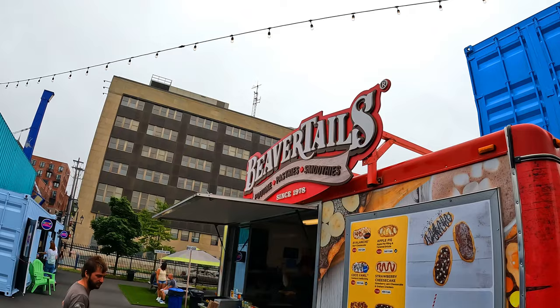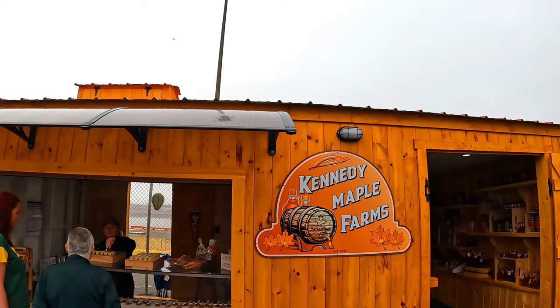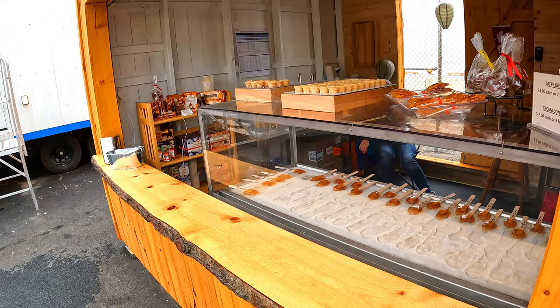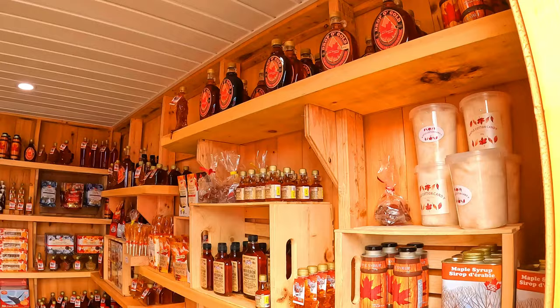If you're looking for the Canadian experience while you're here, you can stop and try a beaver tail — don't worry, it's only fried dough with delicious toppings of your choosing. Or you can check out the Kennedy Maple Farm spot where you can try maple taffy on the snow, a Canadian tradition — though this was in the middle of summer, so really it was on ice.